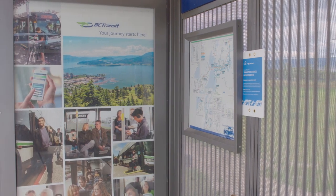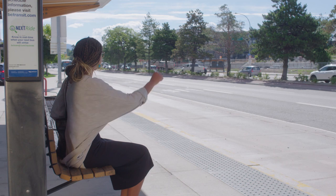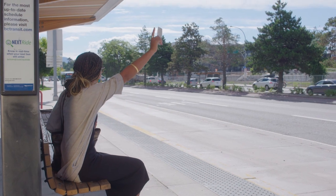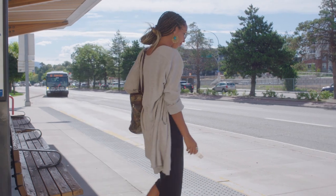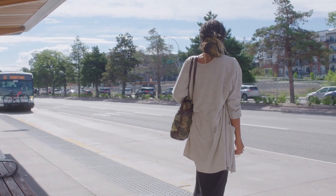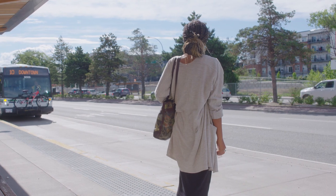When at your stop, be visible, and when you see your bus approaching, you can signal the driver using the transit wave. Stay back from the curb edge as the bus approaches, and never run after a departing bus or cross the street before the bus you have gotten off of departs.